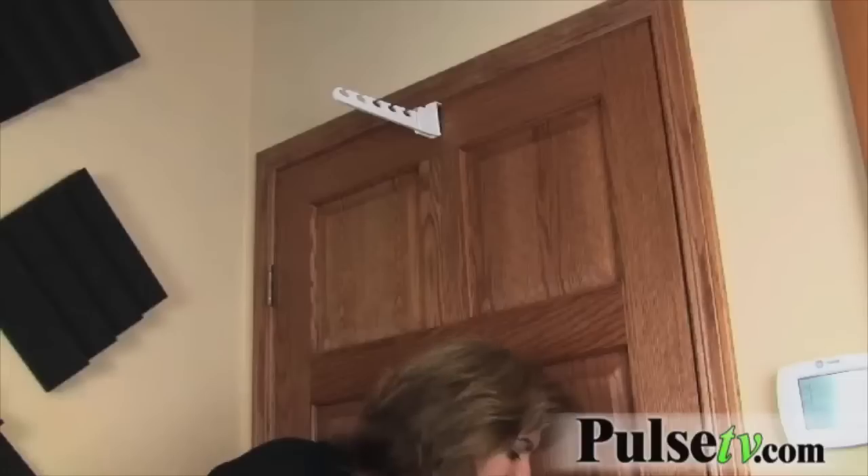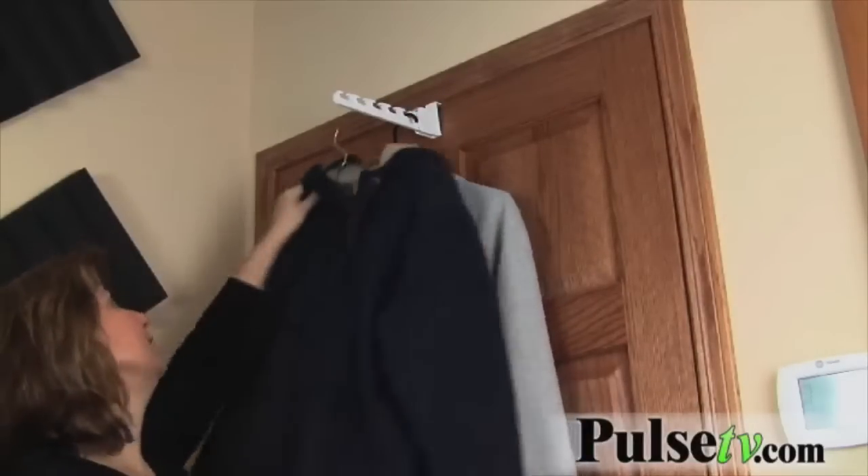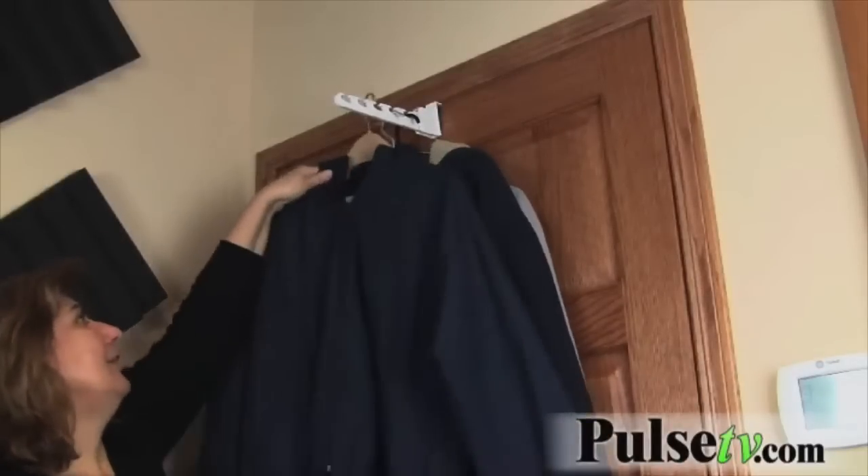Close your door and now you're ready to hang the clothes. Remember, up to five hangers, 20 pounds total. Just hang them up here and there you have it.